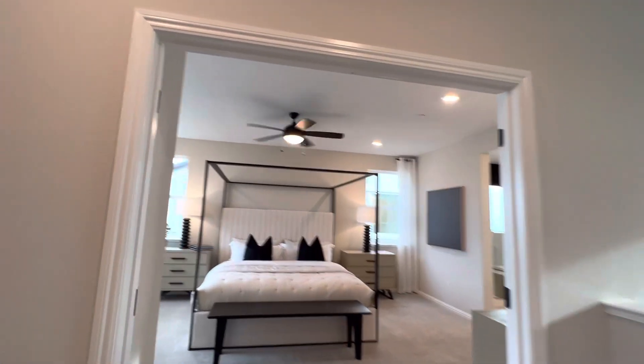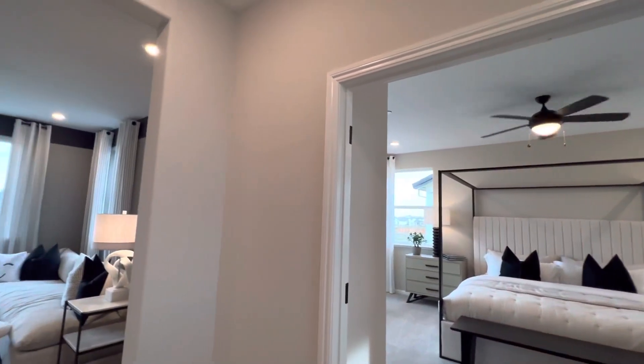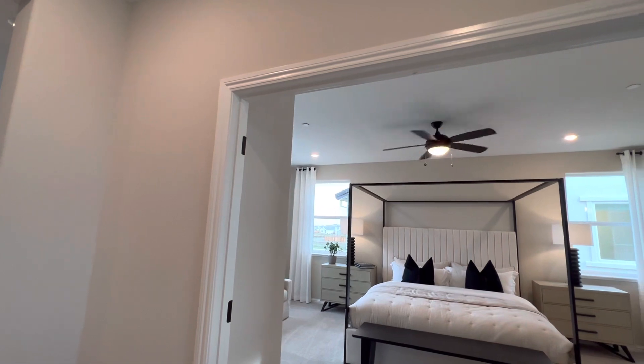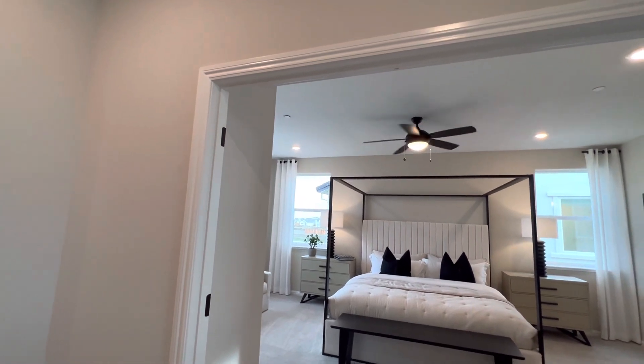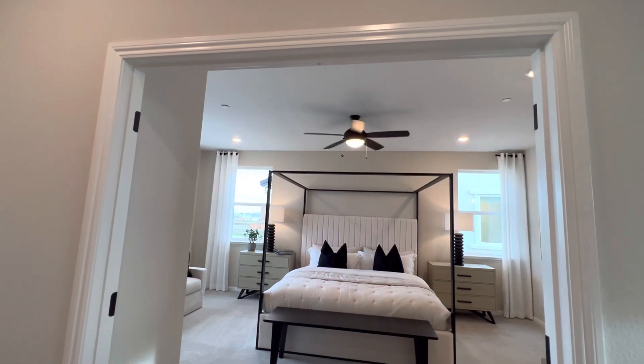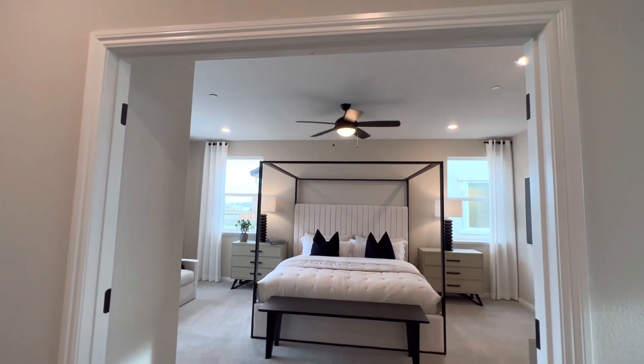Once again, we have some beautiful options. Please call me, Azad Aramandla, at 209-814-8210, or drop an email at azadaramandla@kw.com.